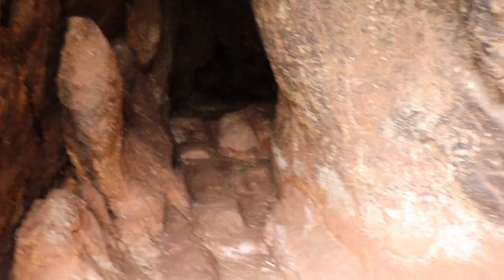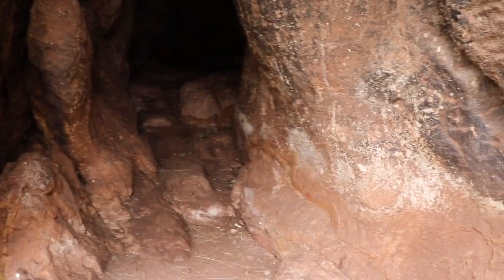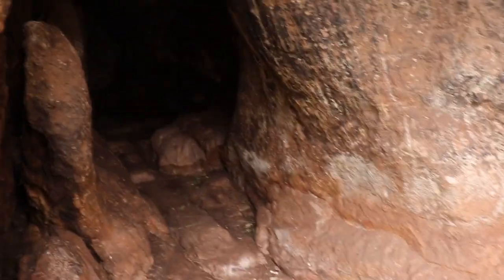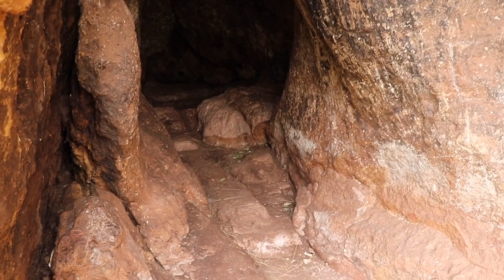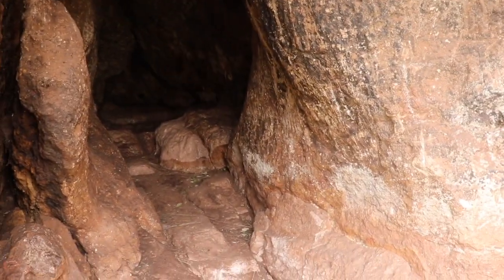Finally, at the end of the day we decided to explore the northern side of Quilla Rumiyog area, and we found a cave with petroglyphs — rock art that depicts anthropomorphic figures.